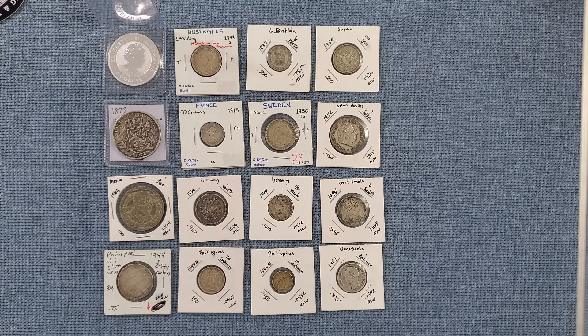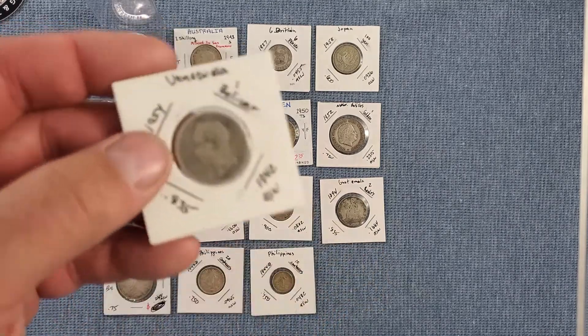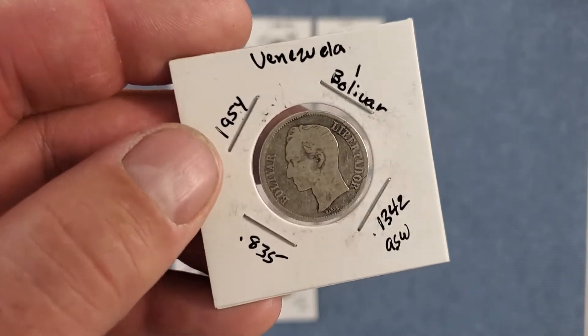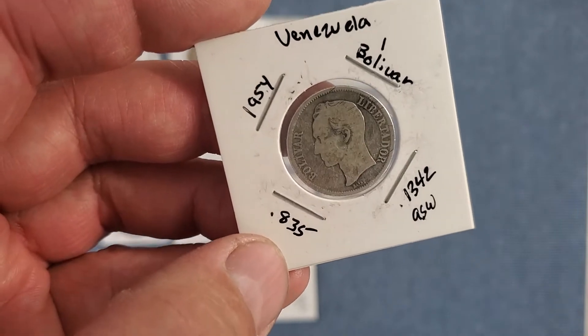So let me show you what I got this time. I'm always happy with both grab bags I've gotten. We have a one bolivar — if that's how you pronounce it — from Venezuela, 1954. You can see here it's 83 and a half percent silver.